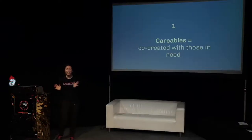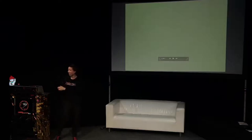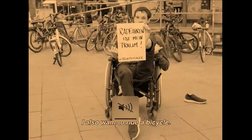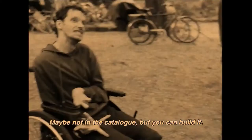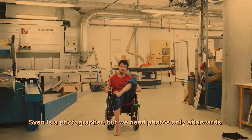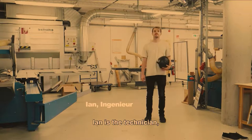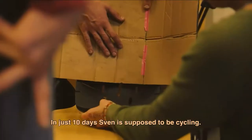We have a world premiere today: the Hack Academy. World premiere of a video of the Hack Academy where Sven, who uses a wheelchair and is a photographer, really wanted to have a bicycle again. During the Hack Academy in Berlin, he found a team — an engineer and someone from the medical field — and they created this bicycle together. The Academy is a hackathon format that runs for ten days.